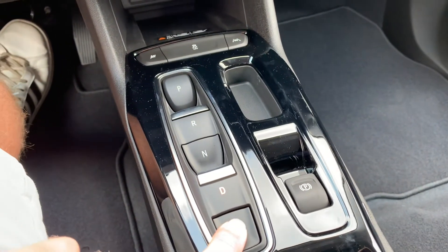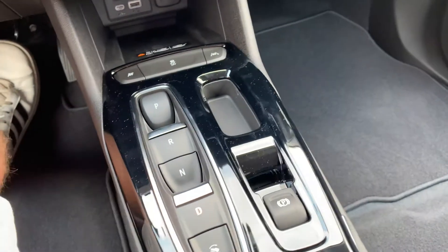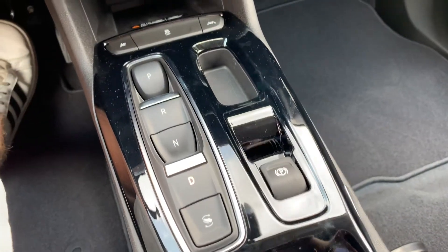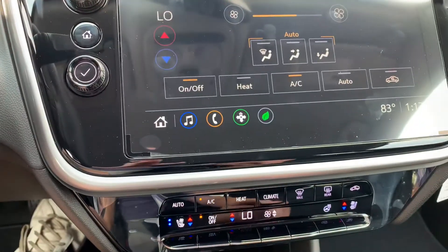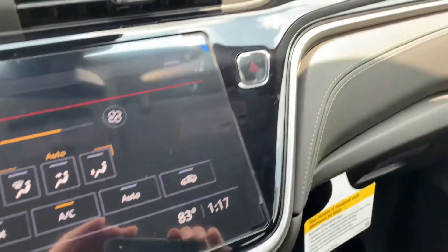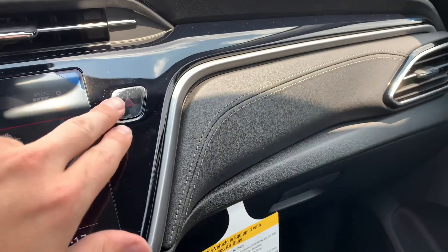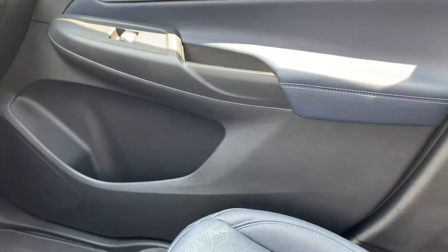You also have one-pedal driving here, which is a nice feature to have. Looking over here you have your hazards, glove box, and good storage in the doors.